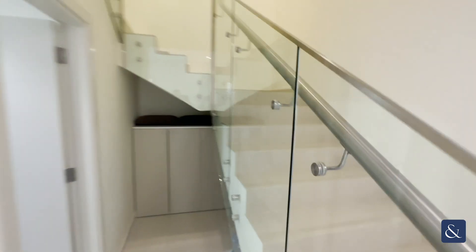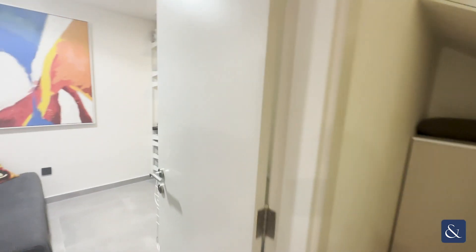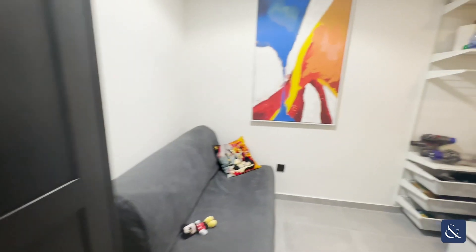Lovely glass banisters instead of the standard ones you typically get.